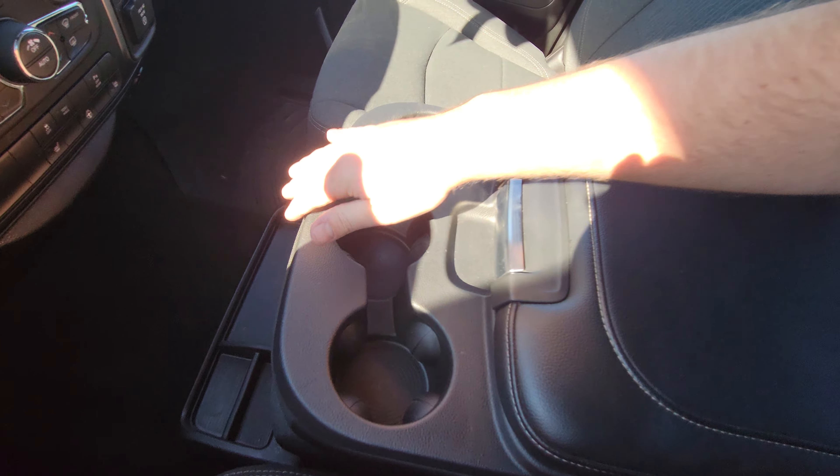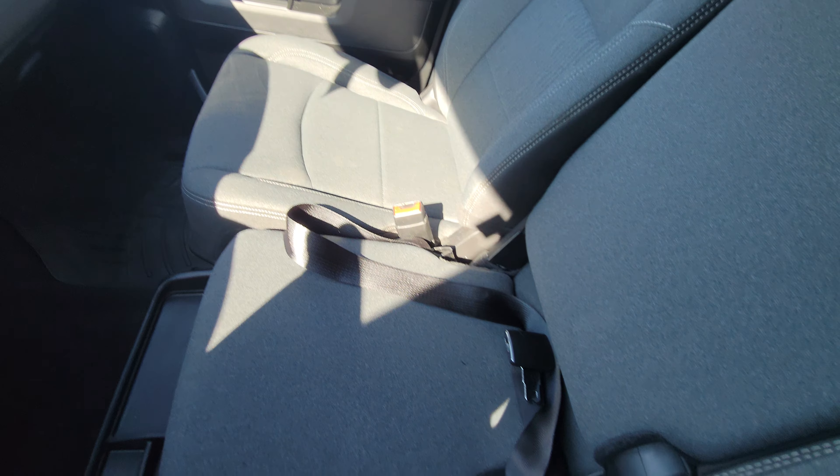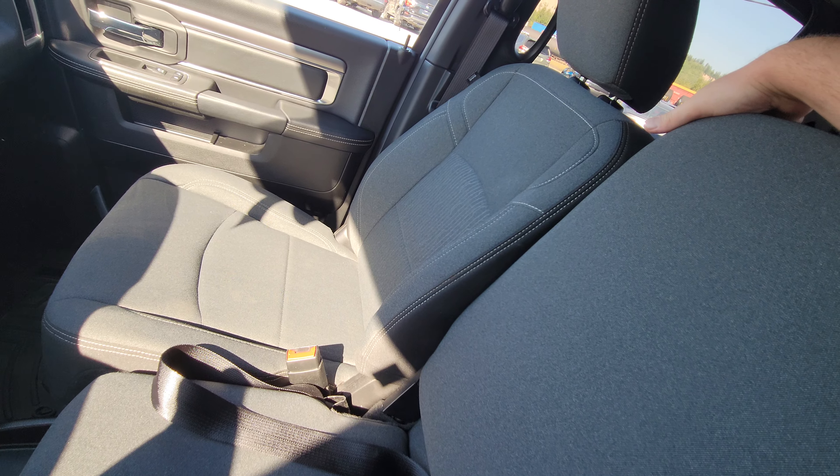This seat doubles as a nice center console with three cup holders and storage. Or it flips up and you end up with a six-seater pickup — lots of room for the whole crew.